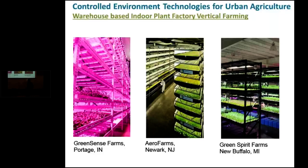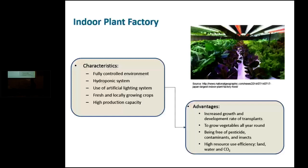Some quality commercial operations in the U.S. — in Indiana, New York, New Jersey, and Michigan — are using indoor plant factories. There are advantages and disadvantages. Advantages include full control of the system using hydroponic systems, fresh and local production with high productivity and capacity, and capability to save resources.